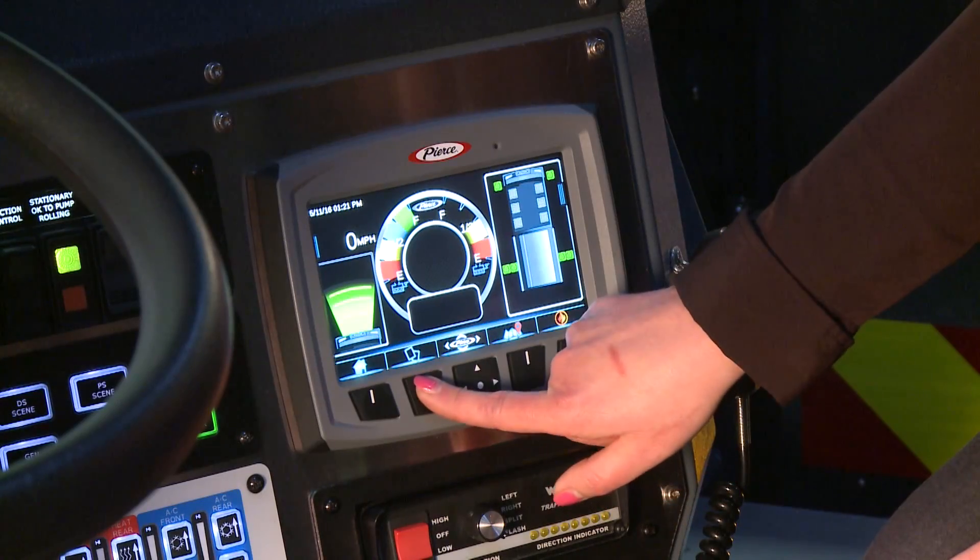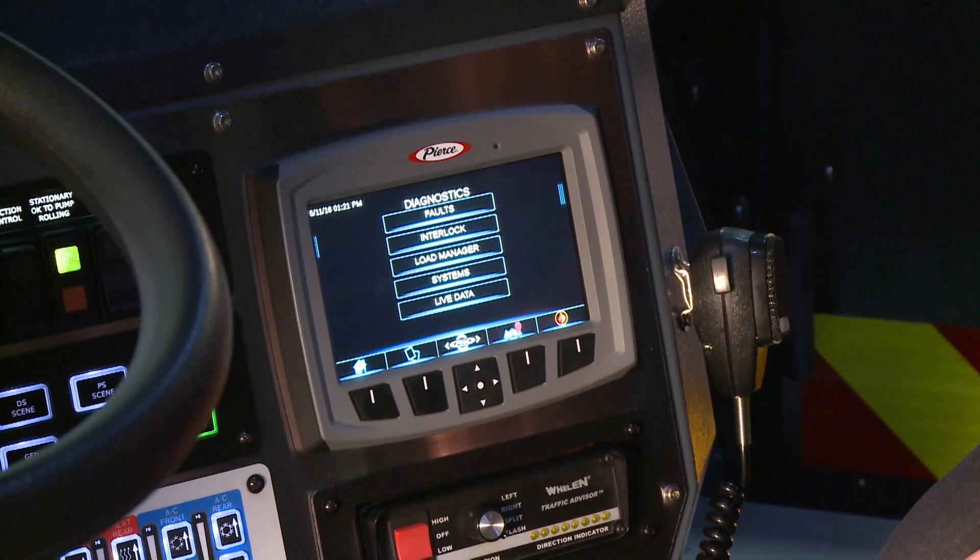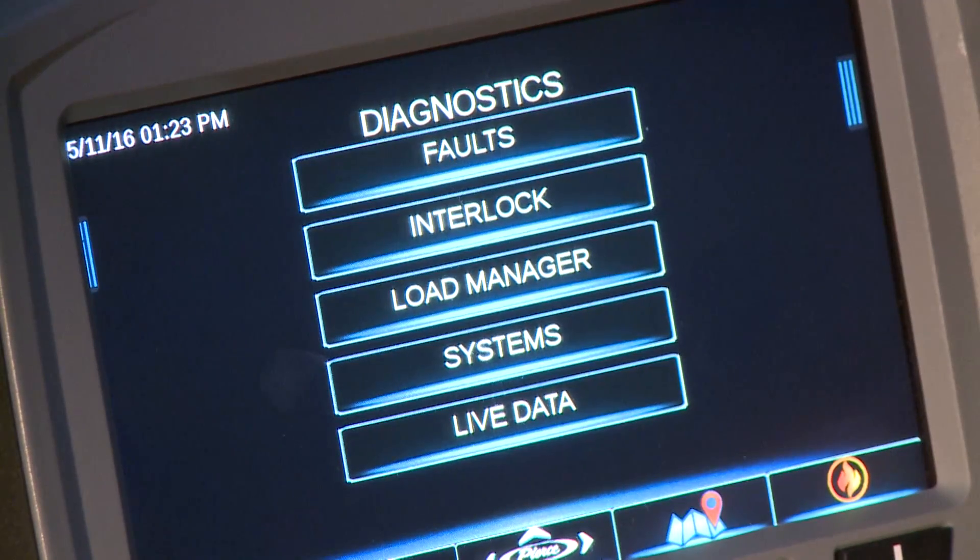We have also made significant enhancements to the diagnostic capabilities of the new Command Zone system. The system now includes a data logger that will record, archive, and display all of the vehicle faults, cautions, and warnings, and it will do that in very easy to understand terms. You will no longer just get a diagnostic code that you then have to go look up and understand what to troubleshoot. The system will display the code and a full description in easy to understand terms, virtually eliminating the need for additional software or diagnostic tools.